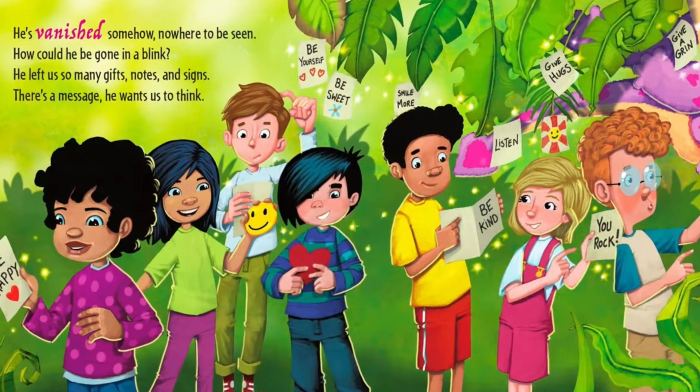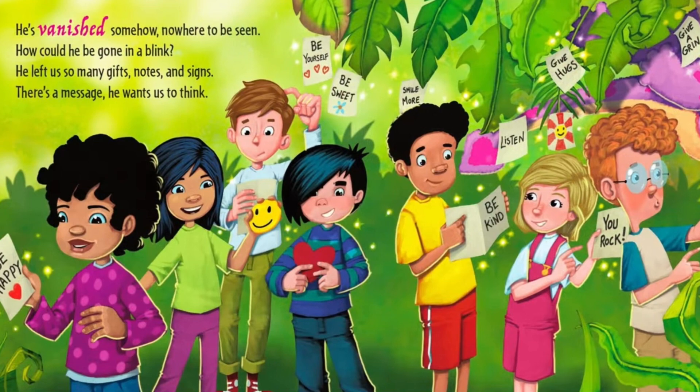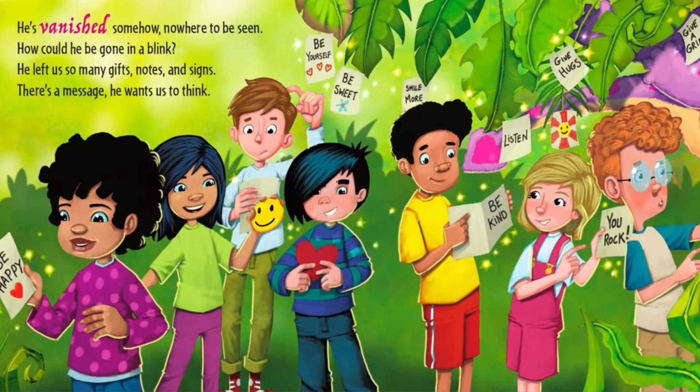He's vanished somehow, nowhere to be seen. How could he be gone in a blink? He left us so many gift notes and signs, there's a message he wants us to think.